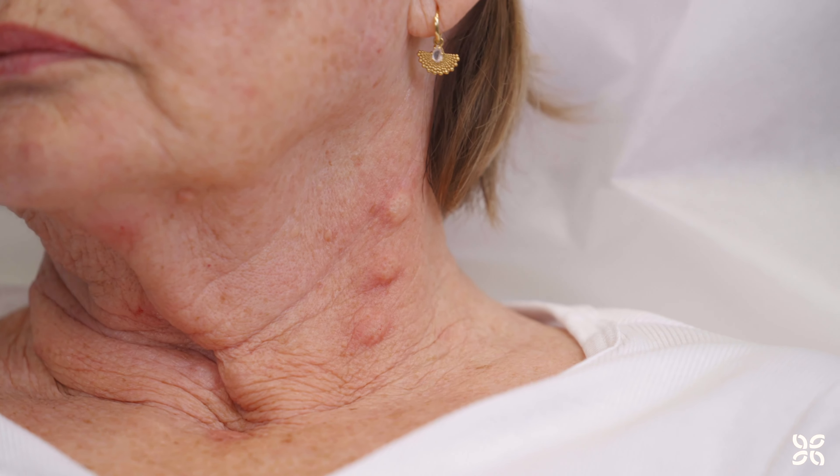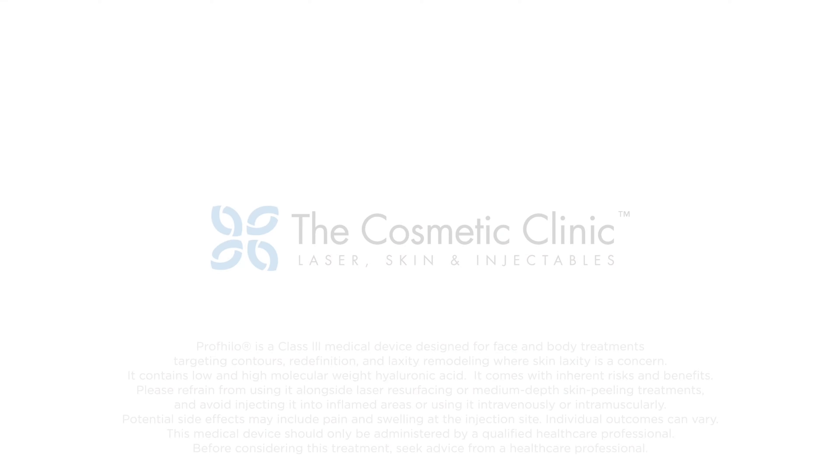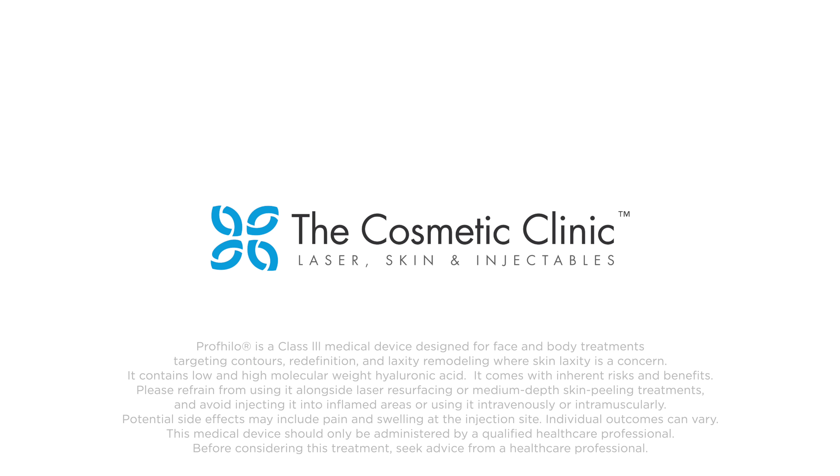Mild swelling at the injection site can be expected. Redness or bruising may occur, but these side effects typically resolve within a few days. Book your complimentary consultation with the cosmetic clinic today.